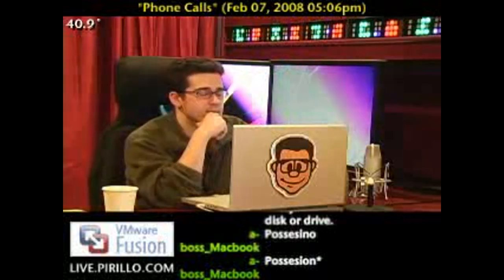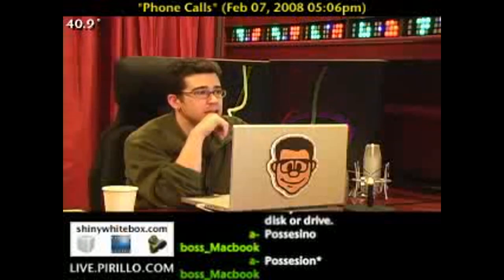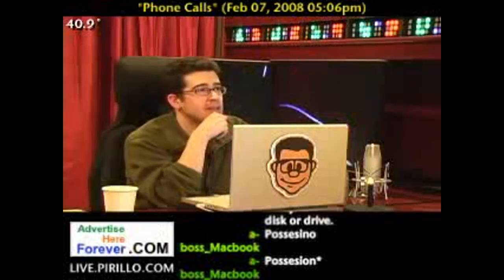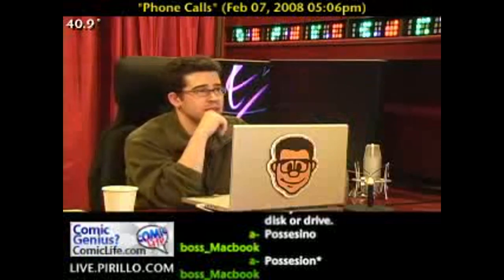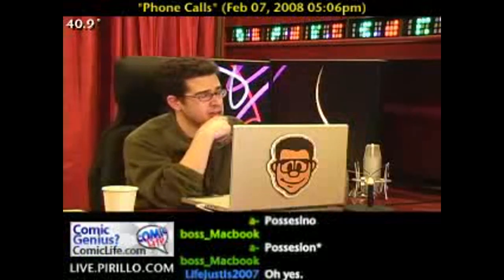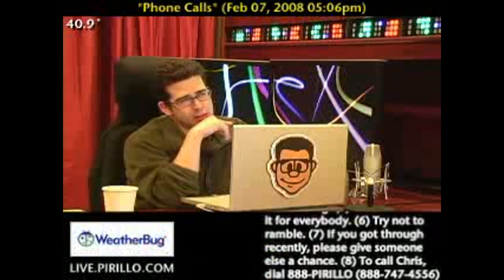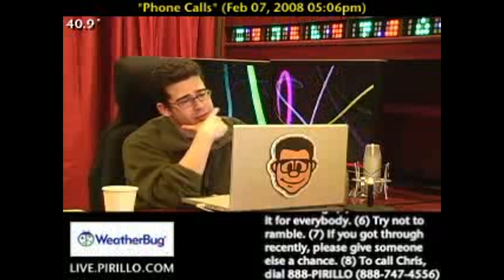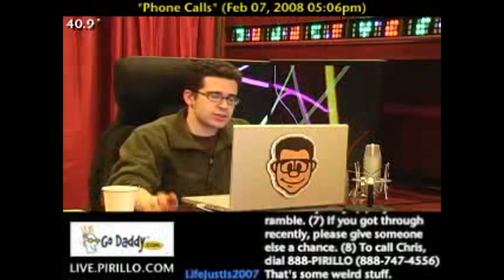Stuff can survive a partition deletion and all that — it's possible. I'm not saying it's likely, but stranger things have happened. If you can put Millennium Edition on that computer and it works fine, you're an anomaly. All right, thanks Chris, we'll talk to you later.